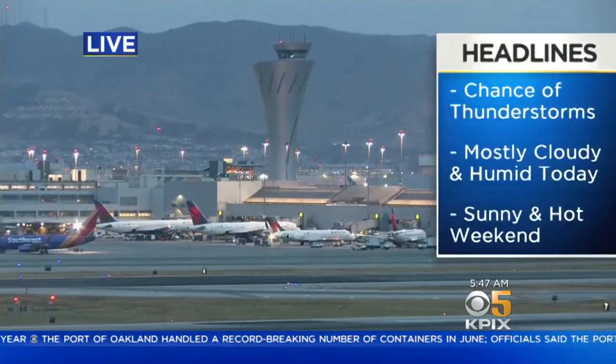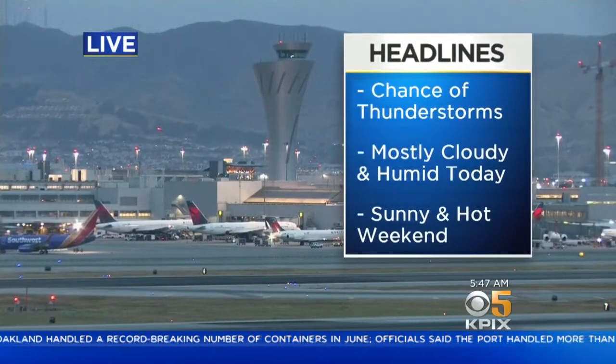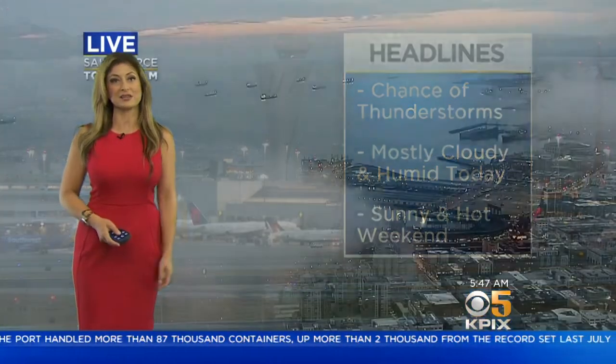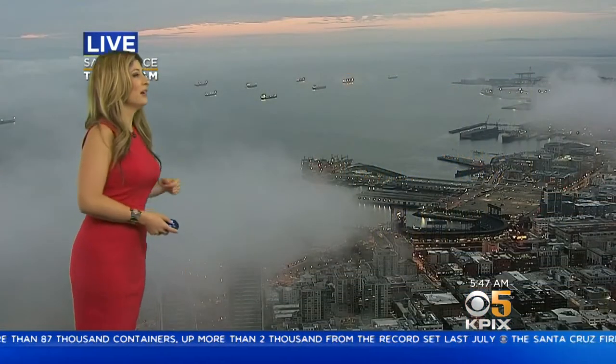Here's a look at your headlines this morning. We do have that chance of thunderstorms — it's happening now. Already noticing a few lightning strikes near Ukiah, mostly cloudy for the morning, and it is humid out there. The weekend is expecting a lot of sunshine, so the cloud coverage should be gone by this afternoon.